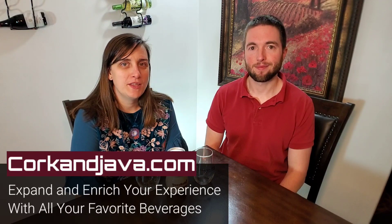Hello everybody, welcome to Corkandjava.com. We are your go-to place for coffee and wine reviews and how-tos. On this channel we like to expand and enrich your experience with all of your favorite beverages. Make sure you guys hit subscribe and hit that little bell so you're notified when all of our future videos come out.